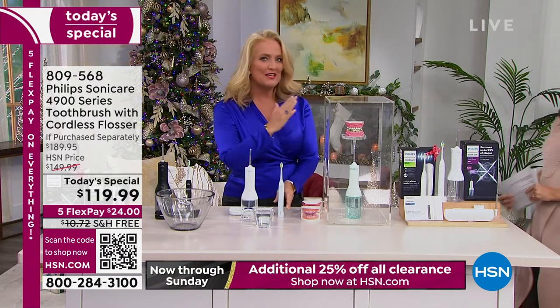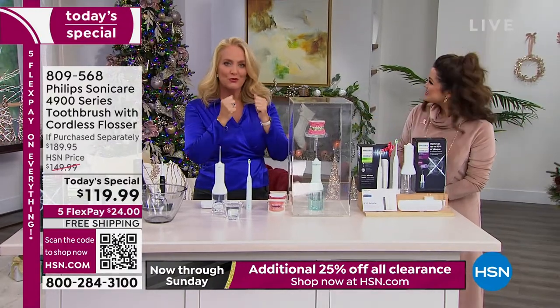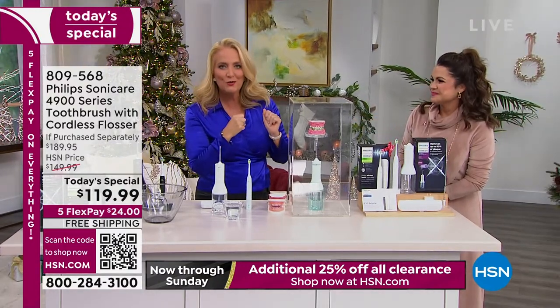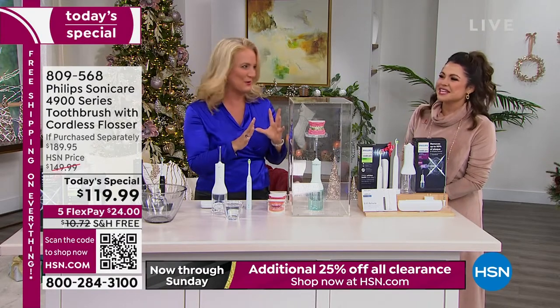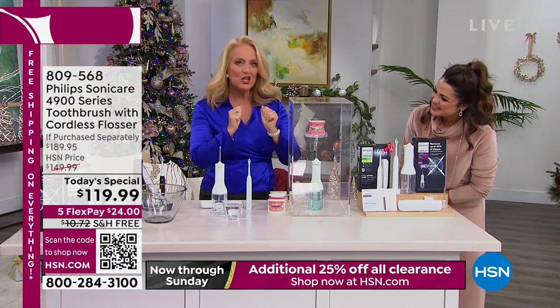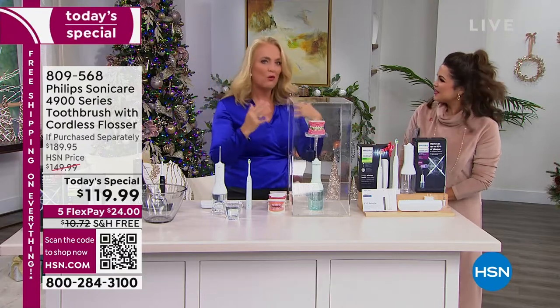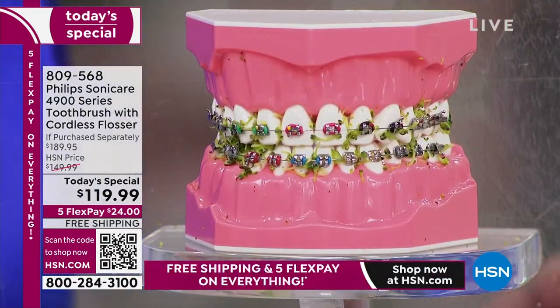A water flosser — most of us are using traditional floss. Only 20% of you are, and I'm not sure all 20% are actually doing it — maybe just right before the dentist appointment. This is actually more effective than using floss. Normally we say with a water flosser, if you're not going to floss, this is better. This is actually better.